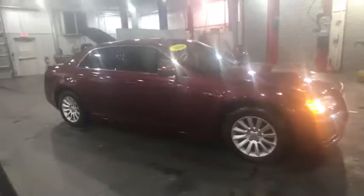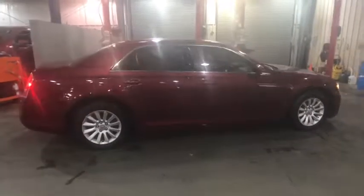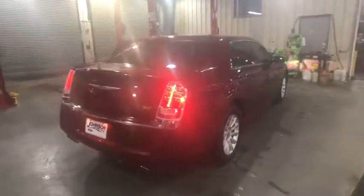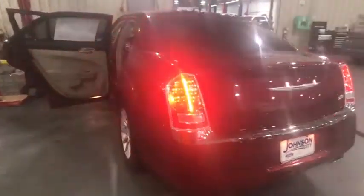The 2014 Chrysler 300. The Chrysler 300 combines sport and luxury in one unique and powerful package. If you're looking for elegance and performance, the 300 delivers. This vehicle has less than 25,000 miles. Here are some of this vehicle's great options.